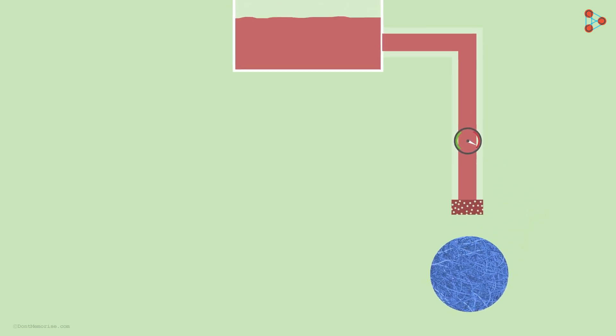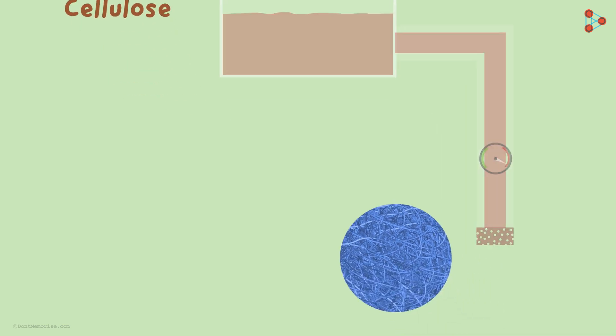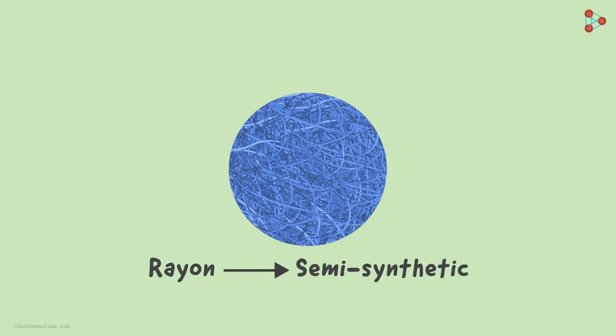Now you may wonder that even if we process it, the starting material still remains natural — cellulose. So how can we say that it is synthetic? You are on the correct track! This is exactly why rayon is not considered to be entirely synthetic. In fact, rayon is known to be semi-synthetic — that is, partly natural and partly synthetic.